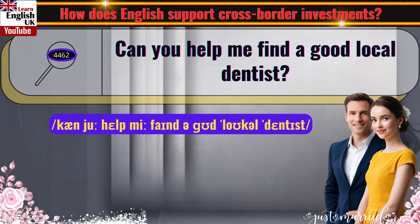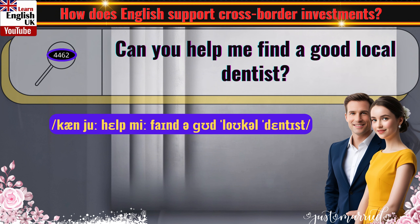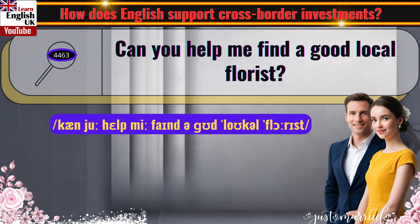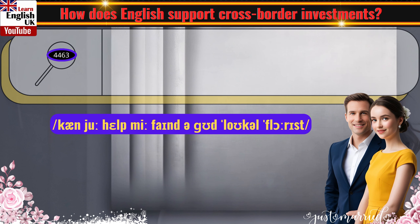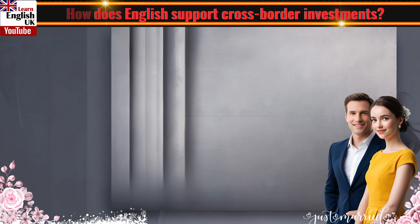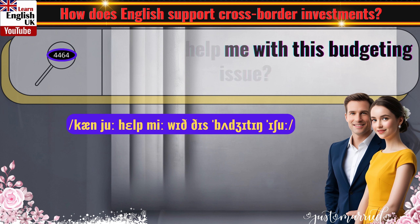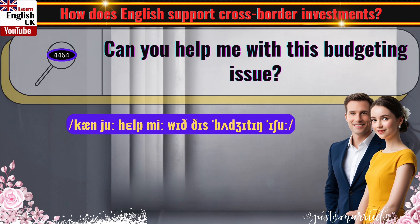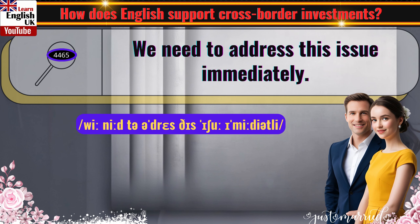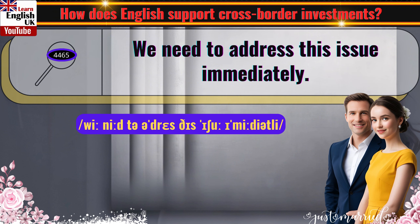Can you help me find a good local dentist? Can you help me find a good local florist? Can you help me with this budgeting issue? We need to address this issue immediately.